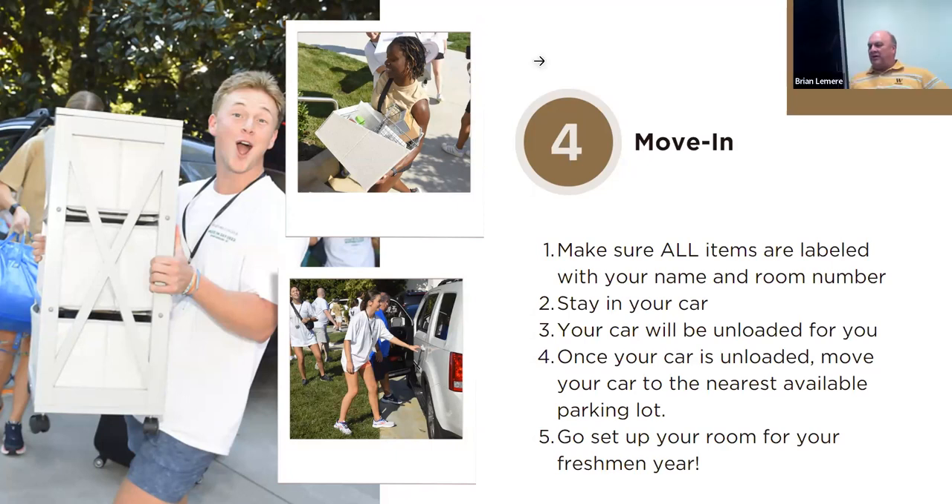I'd throw in a plug here for residence life. You've seen the suggested things to bring and things not to bring — please review that before you come. Just last minute to make sure — for example, extension cords. You're not going to be in trouble, but we're going to remind you to take them back home because you can't have things like that. I suggest double-checking those suggested lists because they can be very helpful.